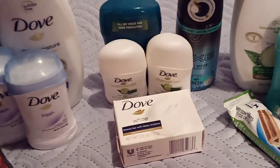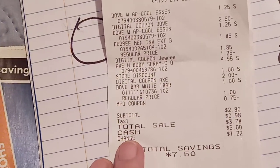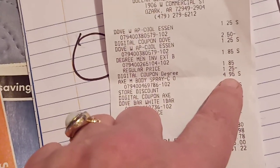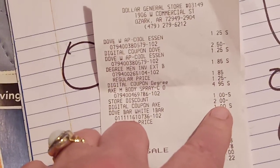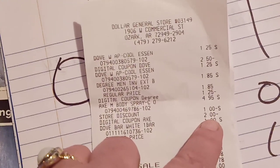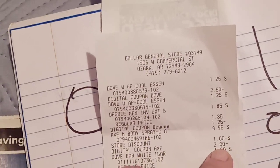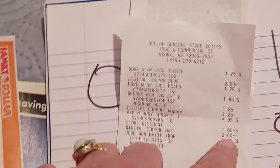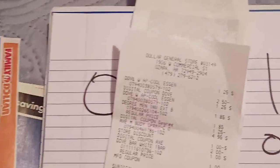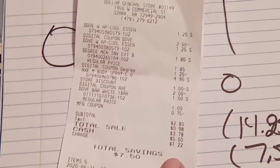On this receipt: $2.50 came off the Dove Men's deodorant, $1.25 off the $4.95 spray, the dollar store discount came off, and the $2 digital — which is for aerosol deodorant — is also glitching and attaching. So it's possible you could pick up two body sprays and get a really good deal. Then there's the beauty bar with $0.75 off. Total for five items: $2.80.